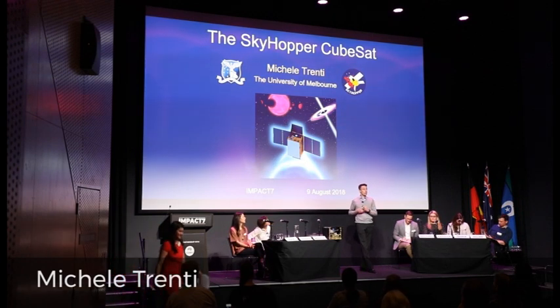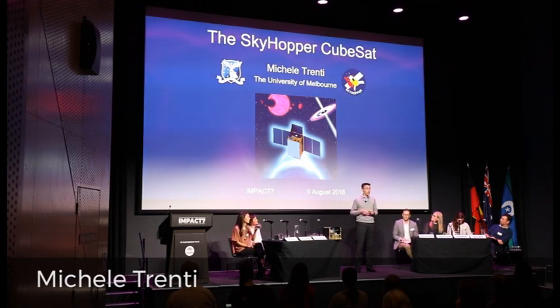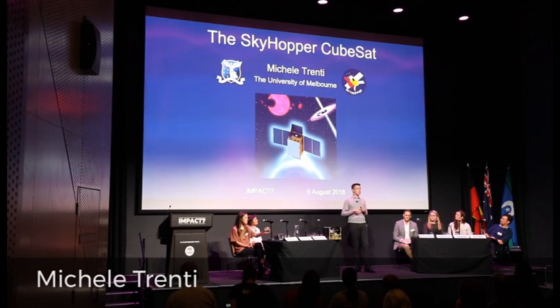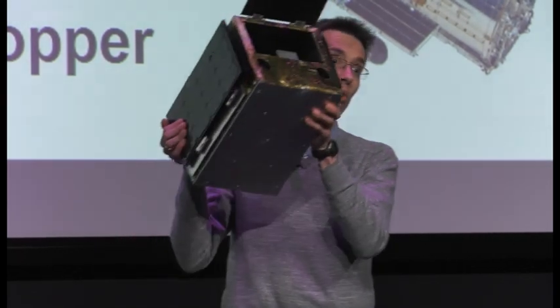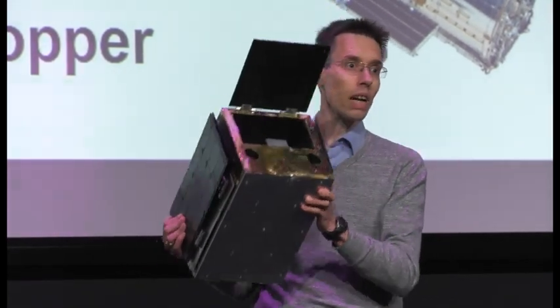The challenge that my team is addressing is to design and build a low-cost space telescope. This has been made possible thanks to amazing progress in miniaturization technology that is allowing us to equip a small satellite that you can hold in your hands with a powerful but compact infrared camera that can capture light beyond what the human eye can see.